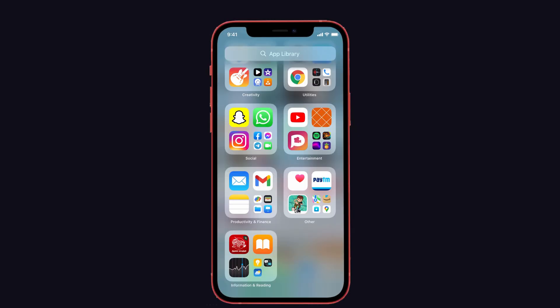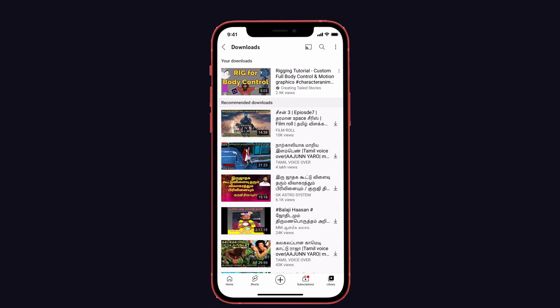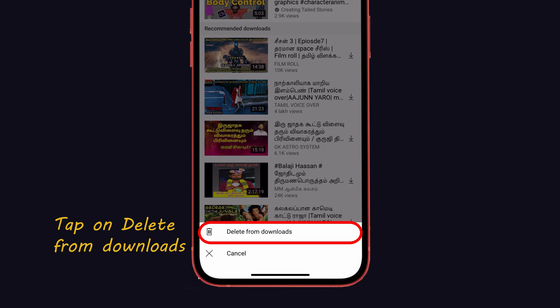Let's take a look at YouTube as an example. Open the YouTube app and select the 'Downloads' option from the Library menu. There you can see the downloaded videos. Select the unwanted downloaded videos and remove or delete them. Then go to other apps and do the same — remove or delete the unwanted downloaded videos.